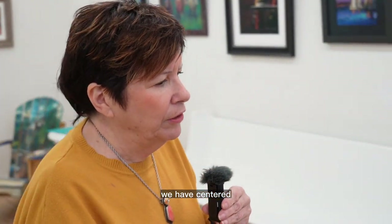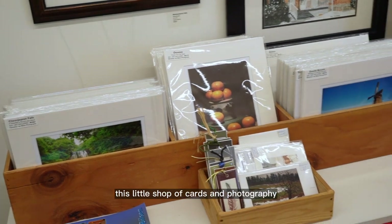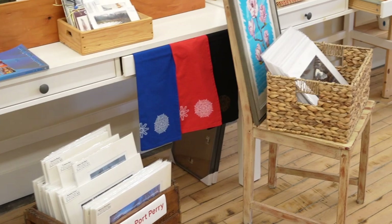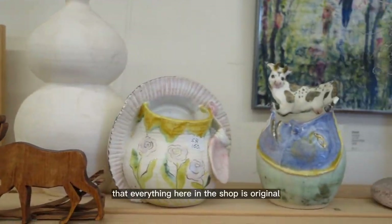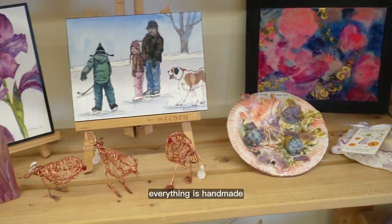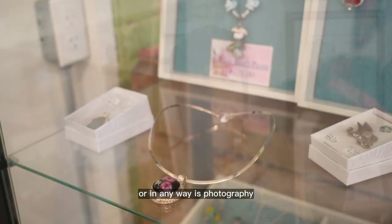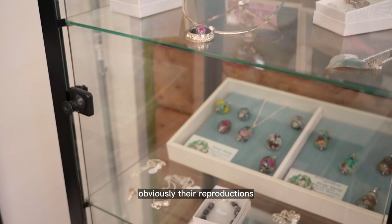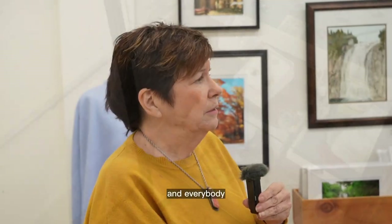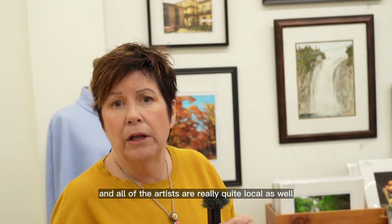We've centered a lot of our work around this little shop of cards and photography. We tell people that everything here in the shop is original and handmade. The only exception is photography — obviously those are reproductions. Everything else is original, and all of the artists are really quite local as well.